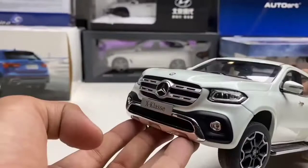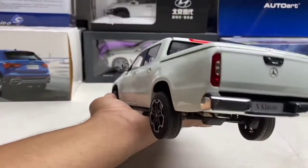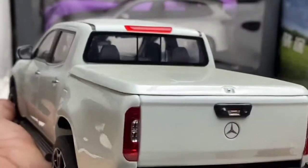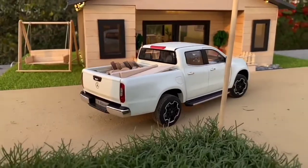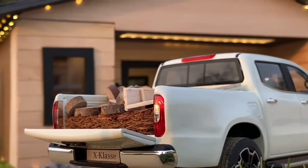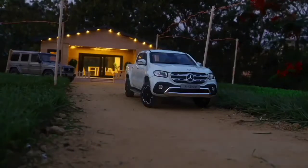The X-Class shifts the limits of the classic pickup world yet still remains true to it. Although it breaks fresh ground as an urban lifestyle and family vehicle, the X-Class essentially remains a robust, functional pickup with off-road capability and is up to practically any challenge.